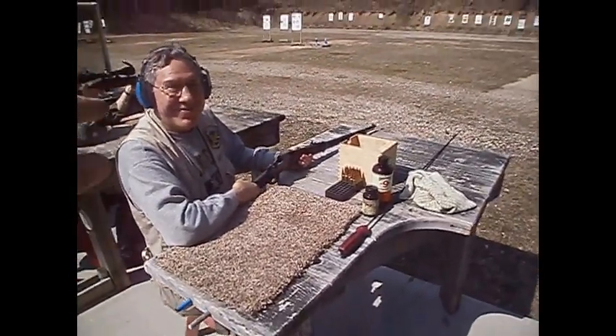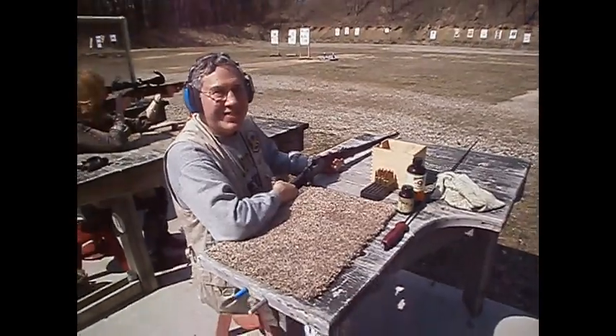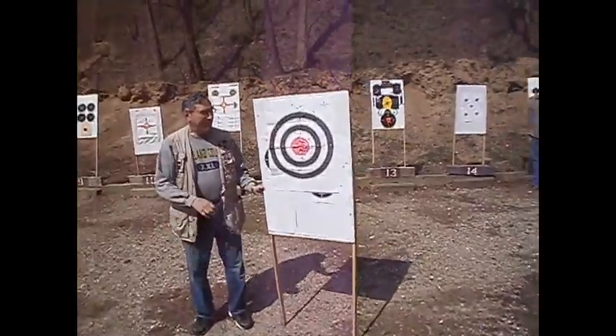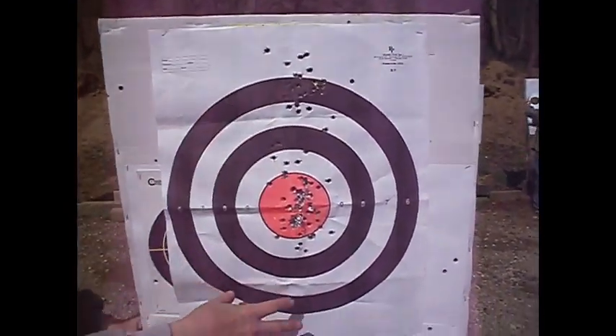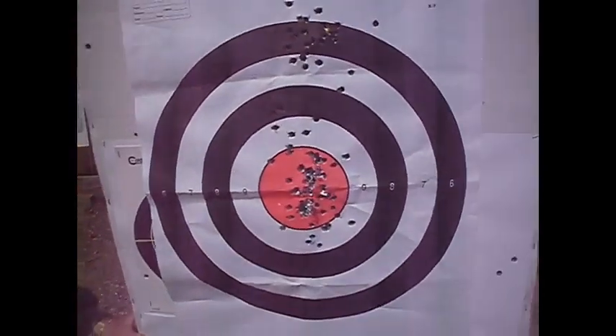That is a beautiful rifle. This one also shoots 7×43 Spanish — I've seen him shoot it with round balls. This is Craig Manns — that's what he wants to be called. My first group was high, the rifle shot high, so I aimed a little lower, and then I got hits in the center at 50 yards. Pretty good accuracy for an old gun.